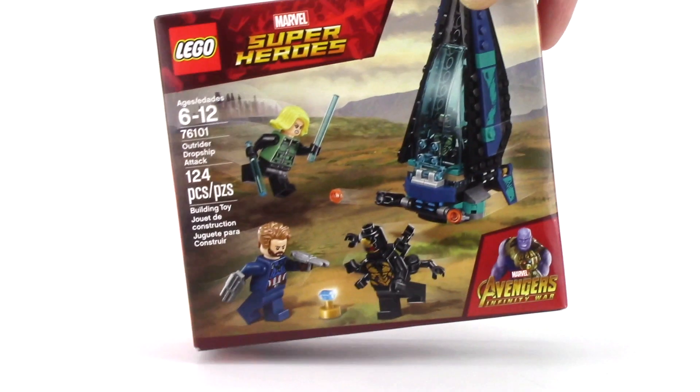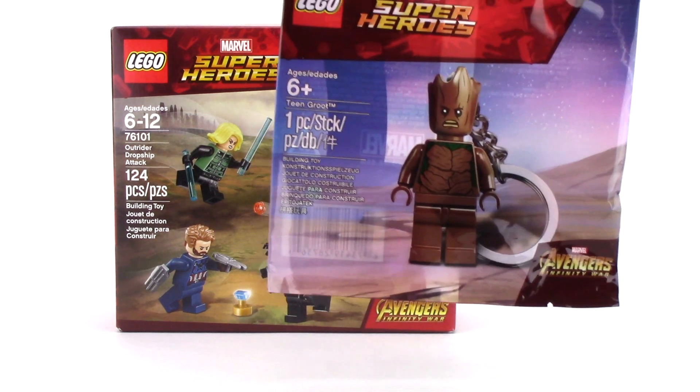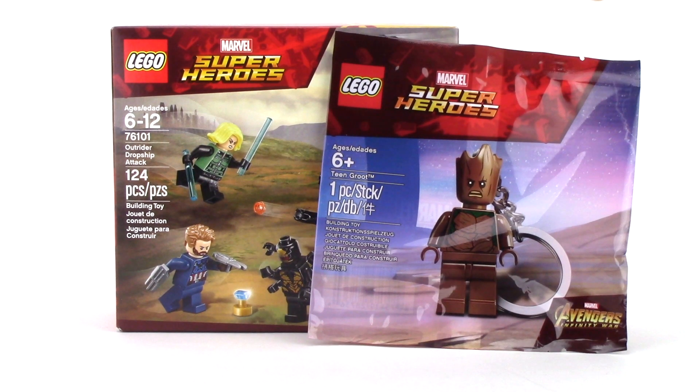Next up, from Target stores, I picked up another copy of the Outrider Dropship Attack set, and this is only to take advantage of the Angry Teen Groot Polybag that came free with the set. It's a pretty cool keychain and I may even try my hand at taking out the keychain to make it a normal minifigure.